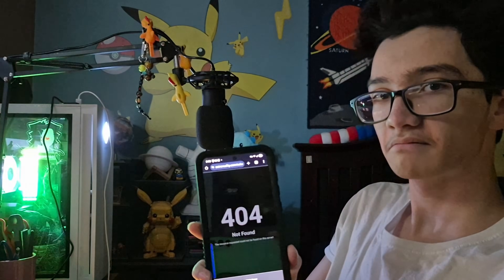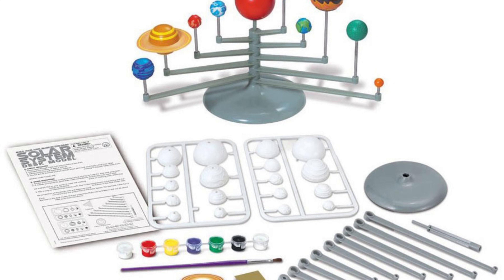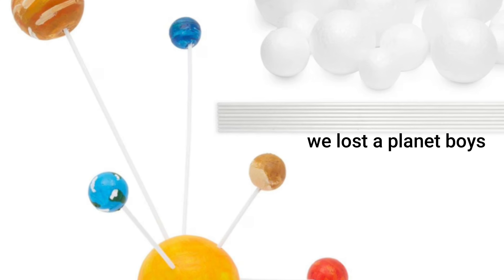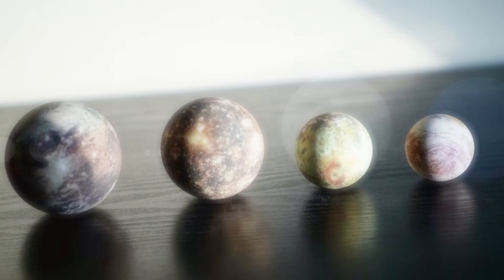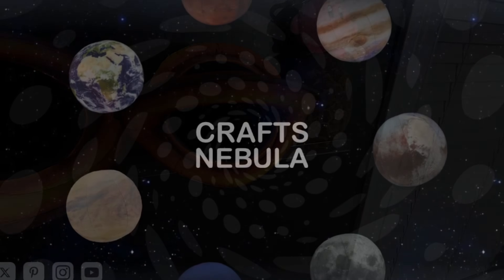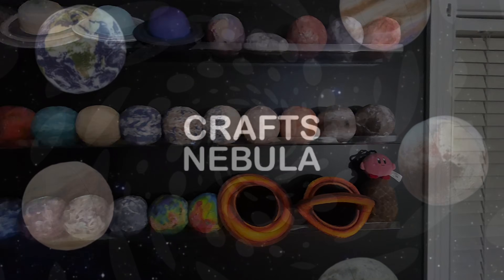I've been online looking for accurate solar system sets and found nothing. Sure, there are kits you can paint yourself, but those don't really count. I'm talking about sets with accurate textures and sizes. It's like all the companies have evaporated. There are at least a few left — these plushies from Crafts Nebula might be one of the last companies actually making quality products for us space fans.